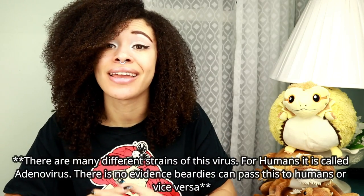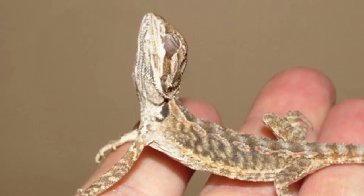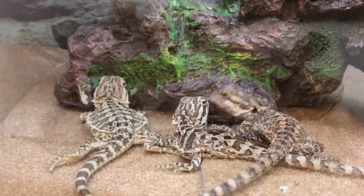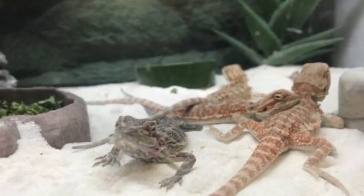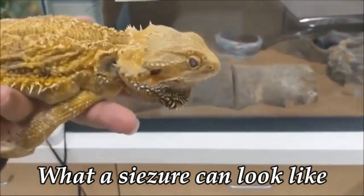ADV is more common in beardies than in any other reptiles, but other reptiles can carry it, and humans can be carriers as well. Dragons under 90 days old are more at risk because they're usually kept with their clutch — in tanks with a bunch of other baby dragons. They could have gotten it from a parent, and now all the babies have it. It's very common in pet stores with baby dragons in the same tank, and in breeding colonies where people don't practice proper hygiene.